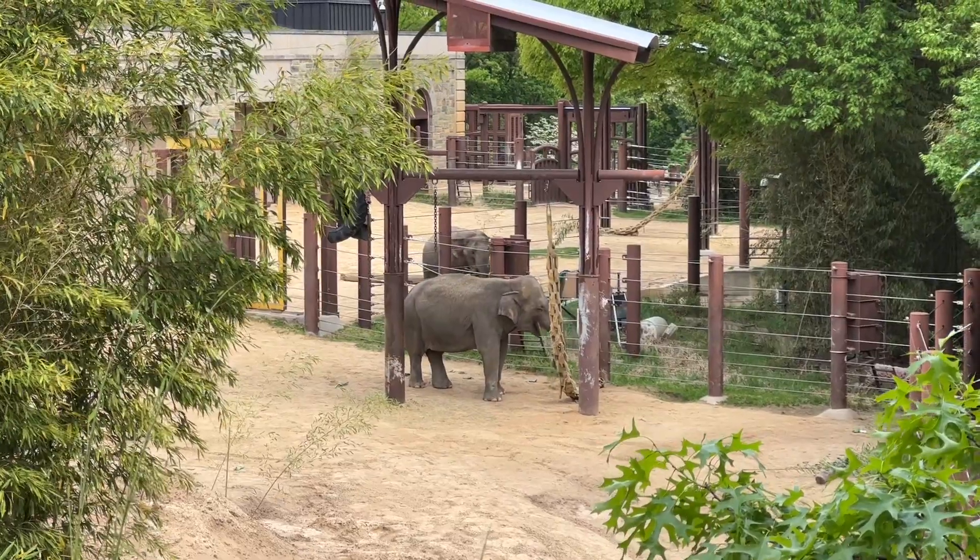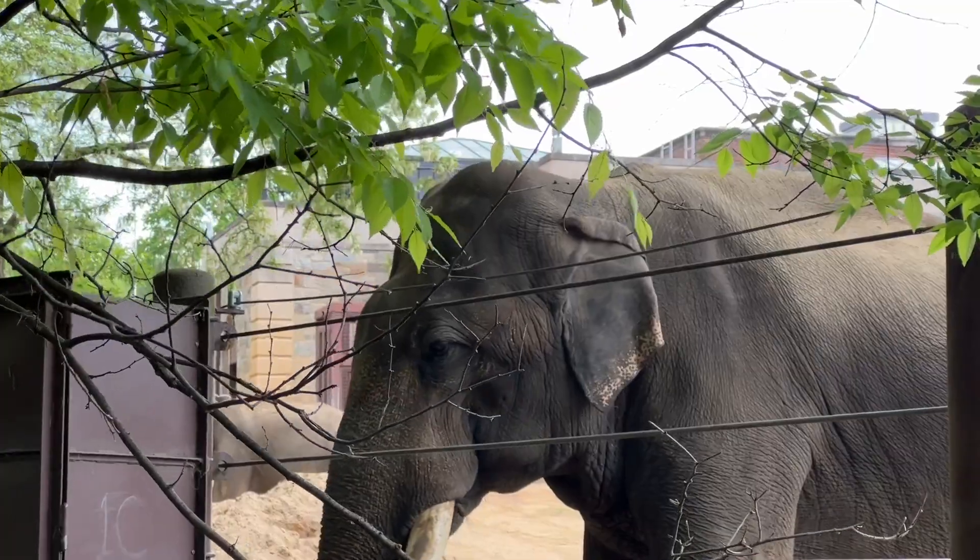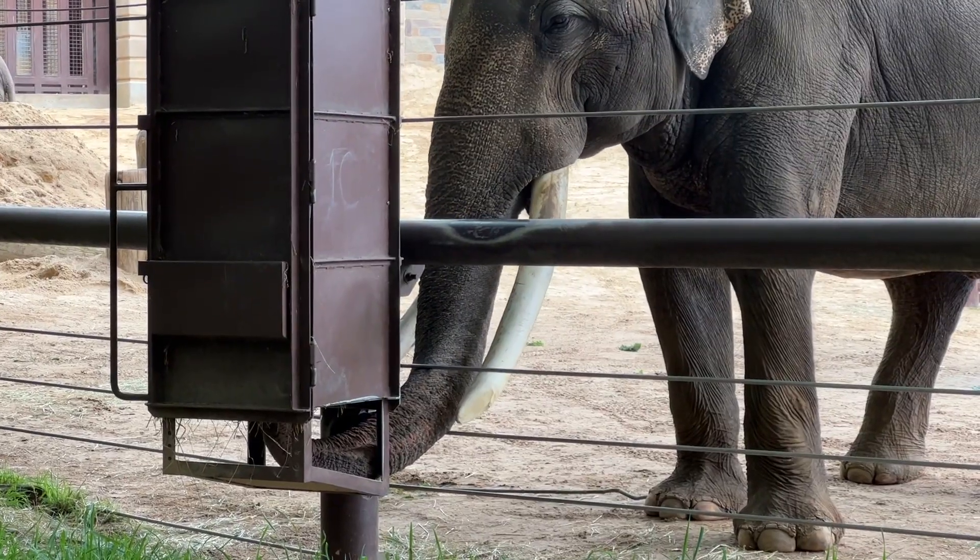These elephants are too funny. At first glance they're just walking around eating, and then the more you stare at them, the weirder their behavior is. It is super cool to see an elephant this close — you can just see how weathered the skin is and the tusks and everything. It's pretty amazing.